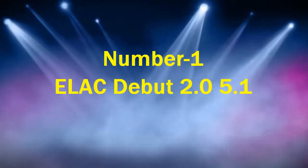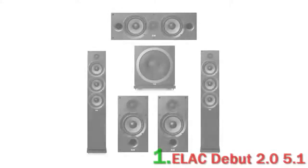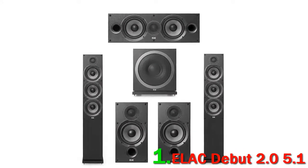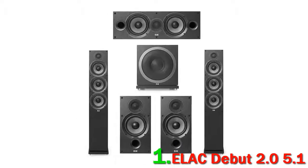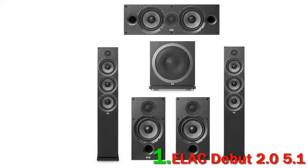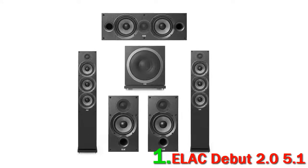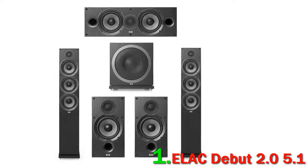Number 1: ELAC Debut 2.0 5.1. There's no question in our minds that the new Debut 2.0 system from ELAC fits the needs of just about everybody looking for a good 5.1 setup. It's the sound that does it for us — the audio quality has huge dynamic range for the size of the speakers, with hard-hitting bass that makes you feel every kick, punch, and explosion. While it doesn't have the detailed sound quality of something like the more expensive KEP T305,